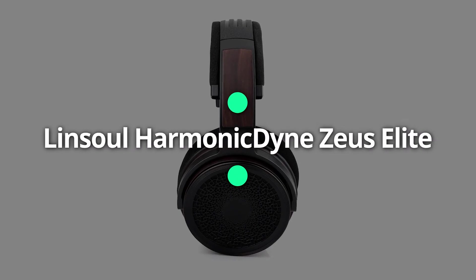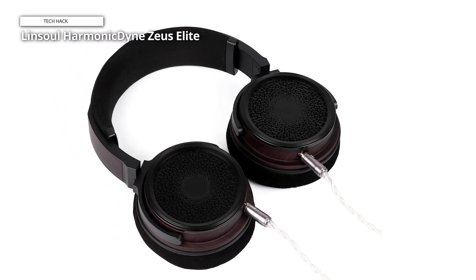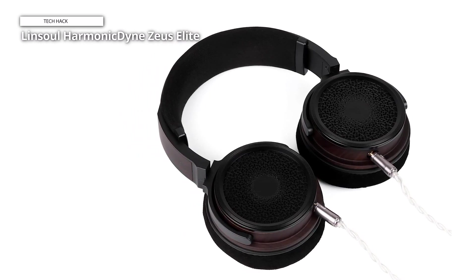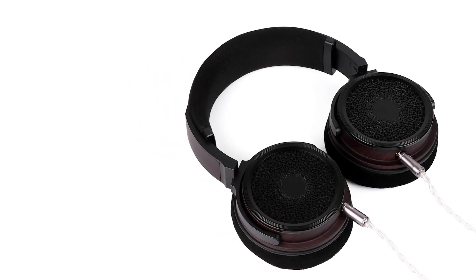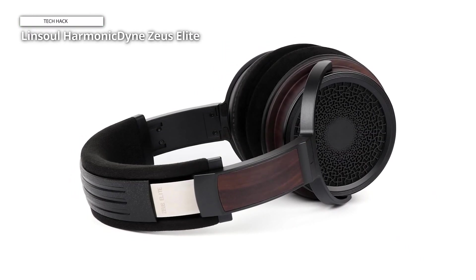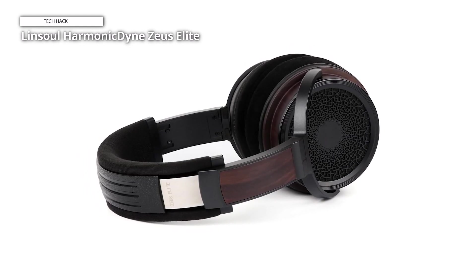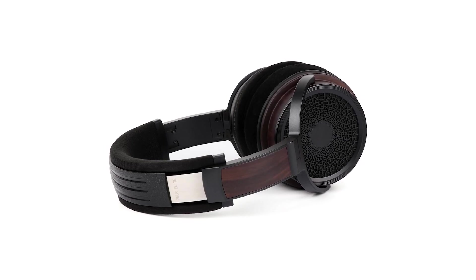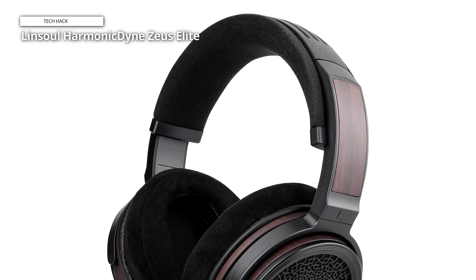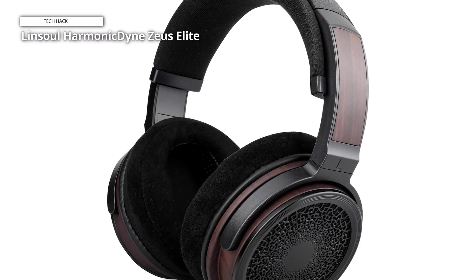Presenting the Linsoul Harmonic Dine Zeus Elite, now equipped with a new 50mm long-stroke layered diaphragm. This diaphragm features two layers of inert composite film sheets held together by acoustic adhesive, ensuring uniform vibrations and reduced distortion from segmented reverberations. The biomembrane, constructed from a feather-light yet robust composite, enhances responsiveness, enabling fast attack speeds and transients. Paired with the ultralight Japanese Daichi CC-AW premium voice coil and a superior magnetic field design, the Zeus Elite promises a crisp, agile, and lifelike audio experience.